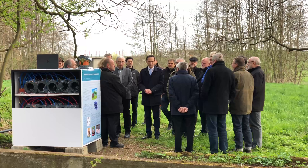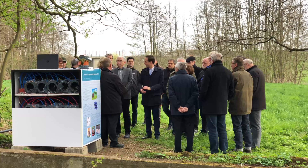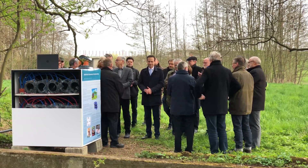Authorities, politicians, and the press were on site to see for themselves how environmentally friendly, silent, and fish friendly the new elastomer generators are.